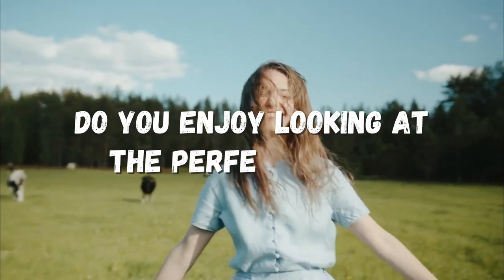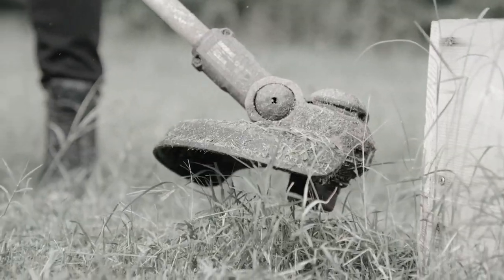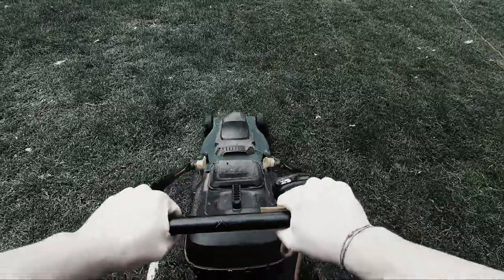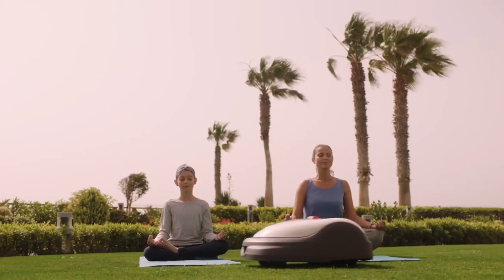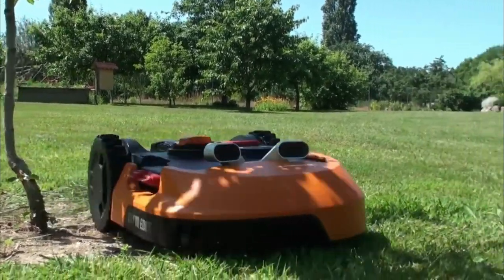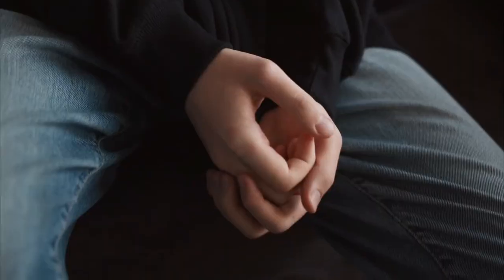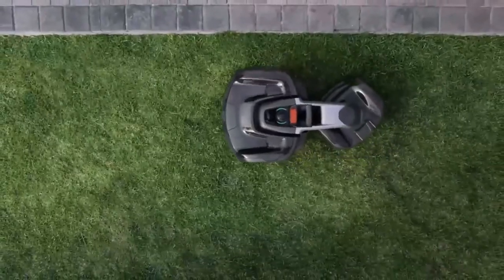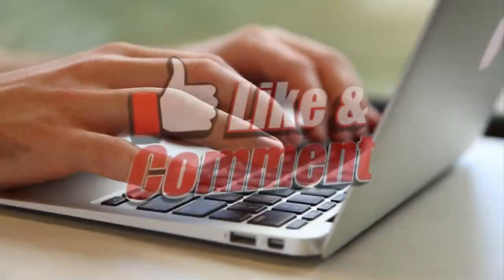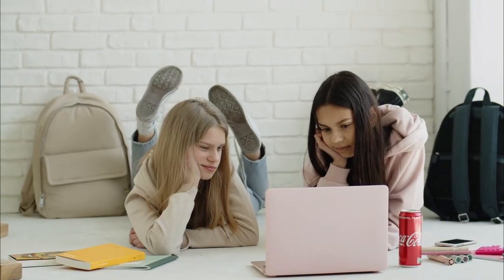Do you enjoy looking at the perfect lawn? We know this can be deeply satisfying, but you have to put in the effort to keep your lawn decently maintained. In this video, we'll show you the future of mowing your lawn — some of the best robots out there that can make life so much easier. So without further ado, let's get started on these five insane robot lawnmowers, which are on an entirely new level.